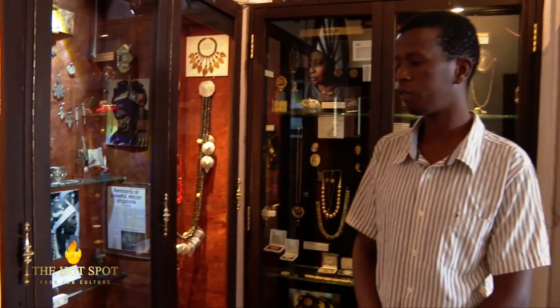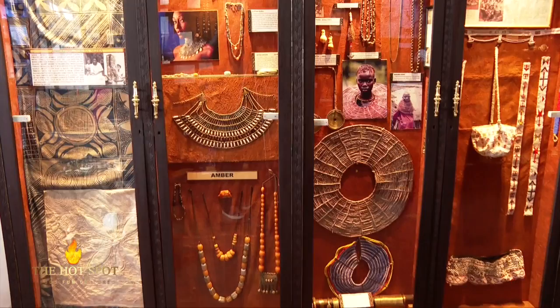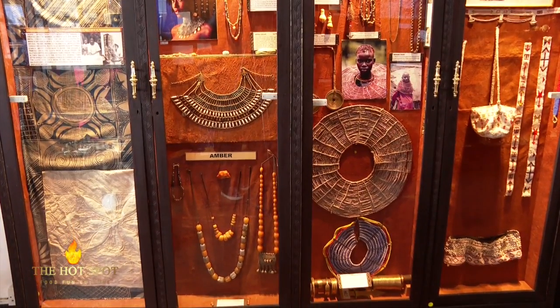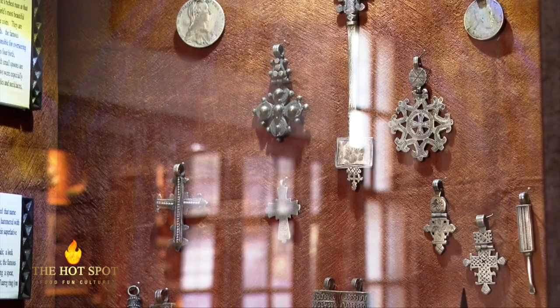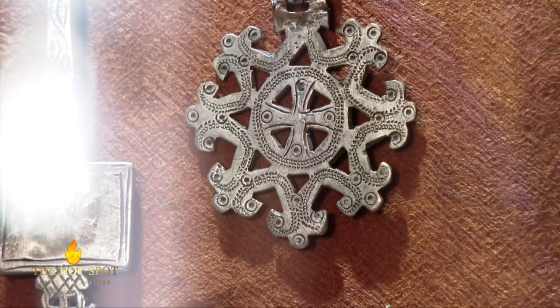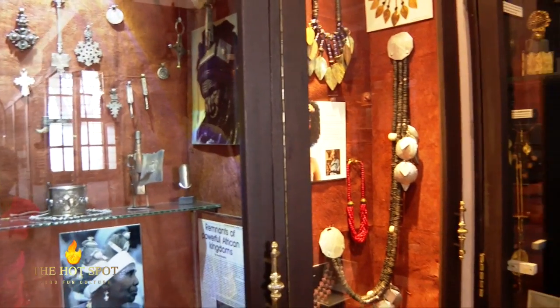We also have a representation of Akipande, which was referred to as an identification. These are African silver. These are African hand crosses from Ethiopia. These are from the Orthodox Christians.